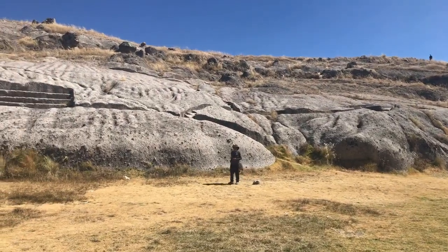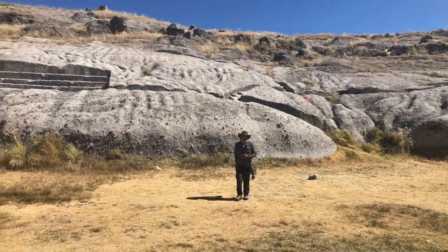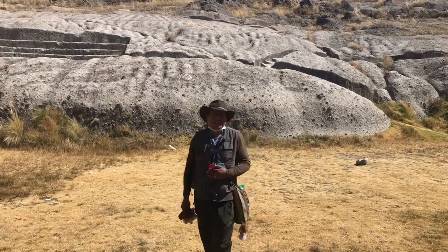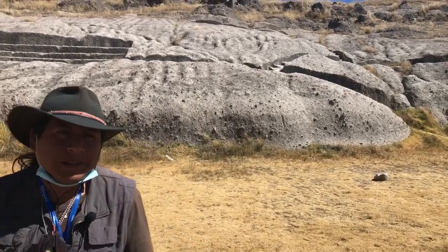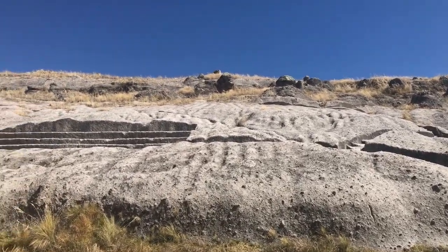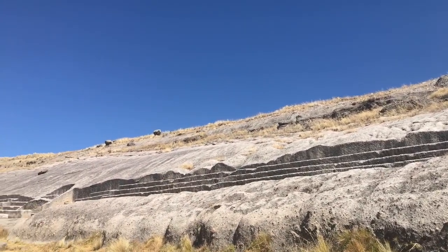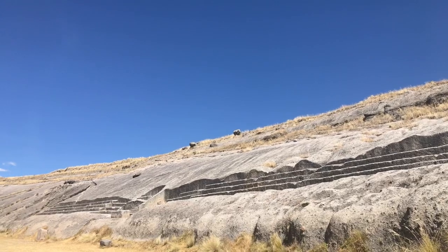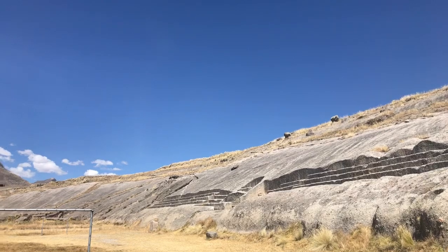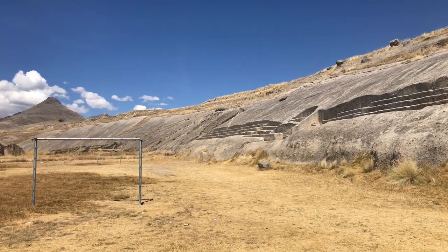Here we have our friend Wilco, who is standing here for perspective of this very unique site. It's an amazing place. Is it your first time? Yes, first time. Well worth spending the time to come here.